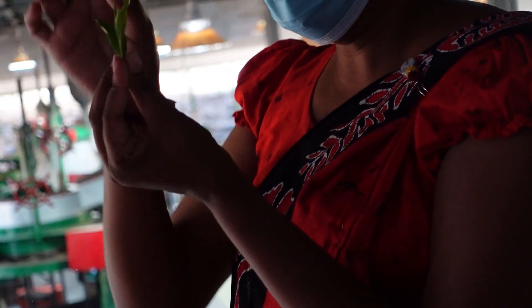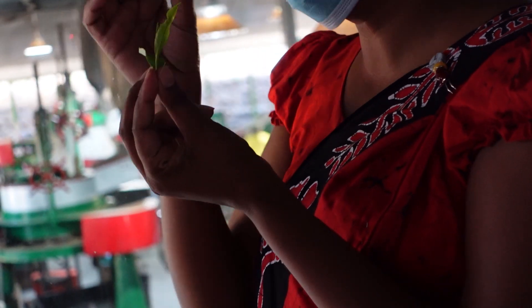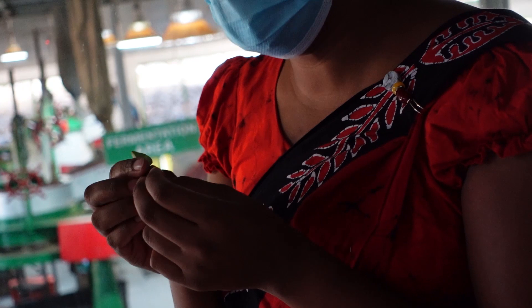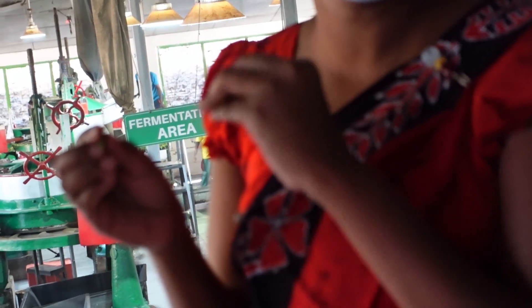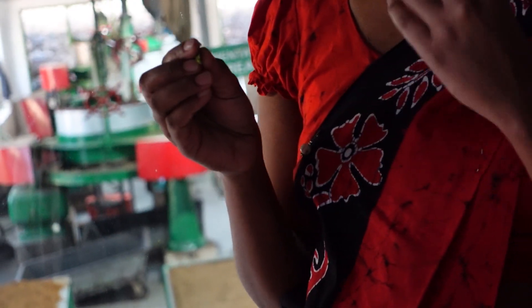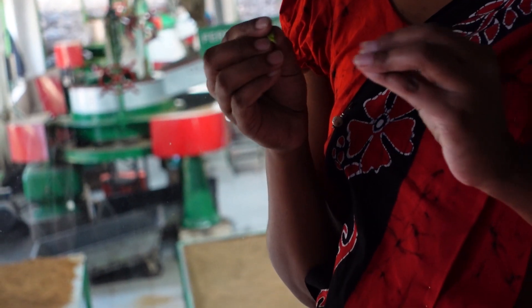White tea uses only the tiny buds, with no machinery process — only sun-dried. It's a natural decaffeinated tea that has more antioxidants than green tea, so it's good for skin problems and heart diseases. It's very rare and very expensive.